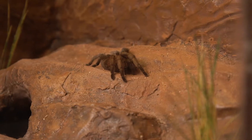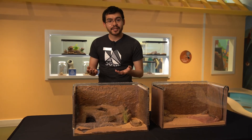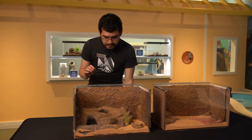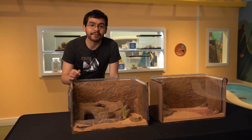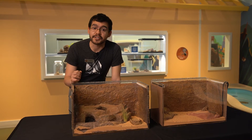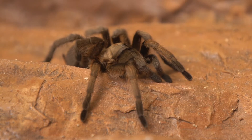Those urticating hairs tell predators: I don't want to mess with this animal. You'll notice the eight legs — that's one of the adaptations found in all spiders. You'll typically find tarantulas in burrows underground, unlike other spiders that live in webs. You can even see one of their food items right here — a cricket. Here at the museum we feed them crickets, though in the wild they might eat insects or even mice. For the most part, brown tarantulas are very docile animals.